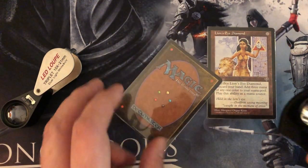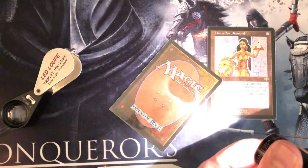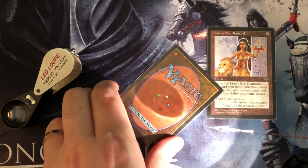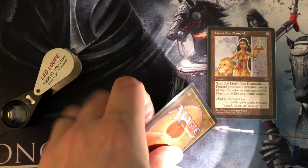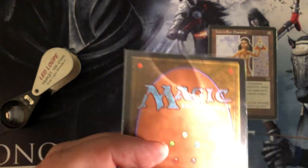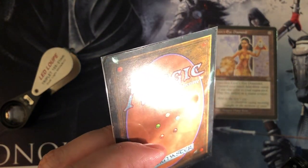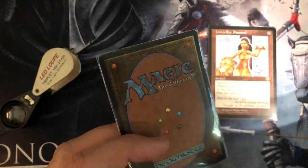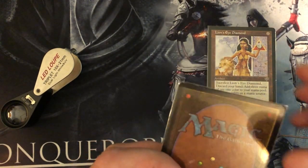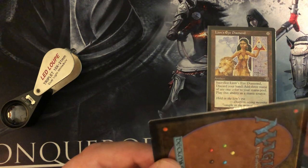I am a little worried about the Lion's Eye Diamond — that's why you see the jeweler's loupe here. I'm going to look at that one a little closer, because I think this one has the potential to be fake, which would be very disappointing because I paid a lot of money for that card. But I know who I bought it from — I actually bought it from a shop — so I would be very surprised if it is fake.